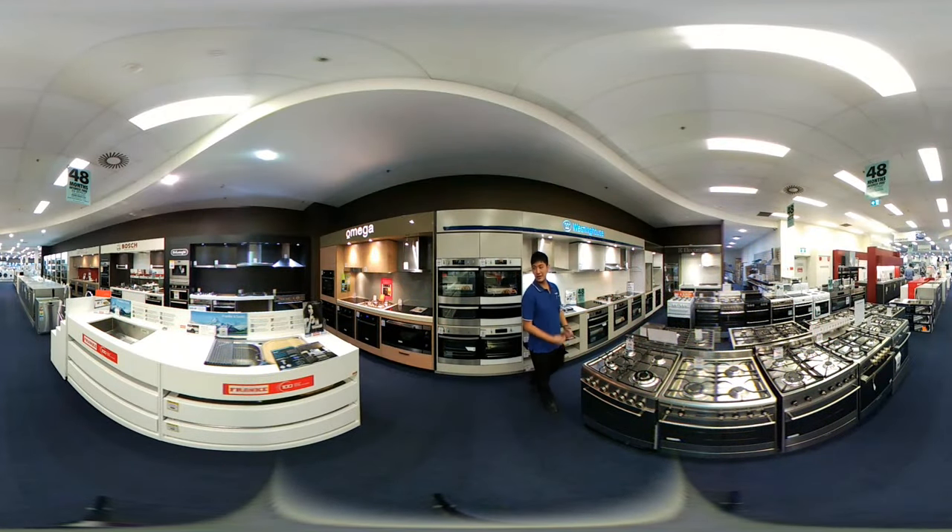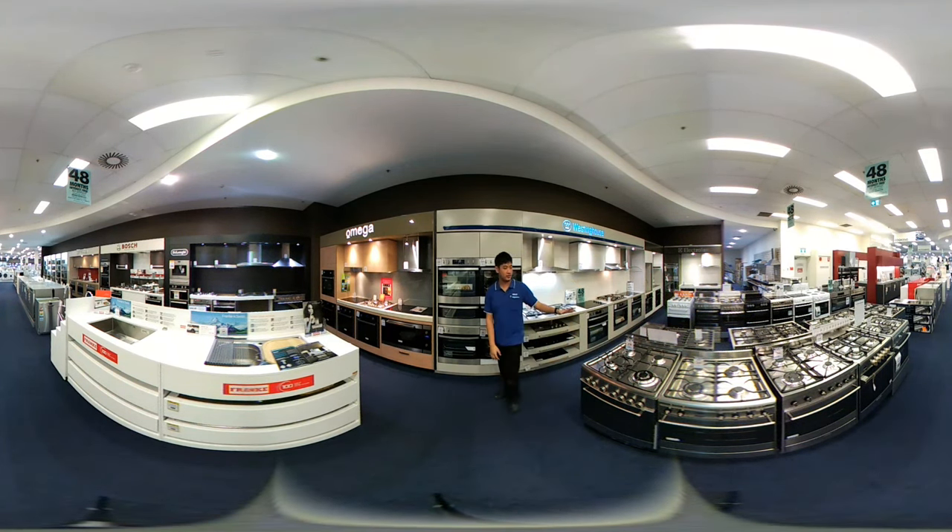Now you've landed in our kitchen range. You can see we've got all the major brands. If you follow me this way, you've got brands like Electrolux, Westinghouse, and Omega. Of course, you've got all the stuff like your range hoods, ovens, free-standing and in-built canopies.